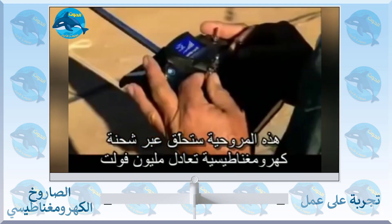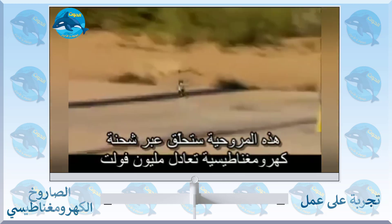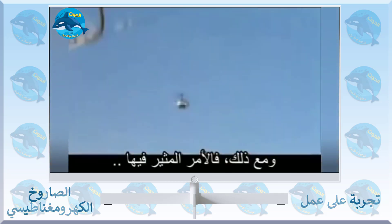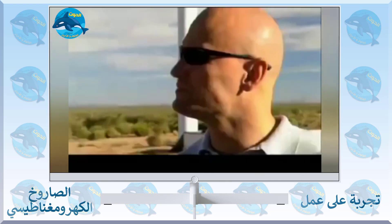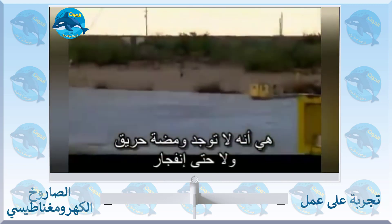This remote-controlled helicopter is about to fly through an electric discharge of close to a million volts. And yet the most sinister thing about it is there's no flash, no bang.